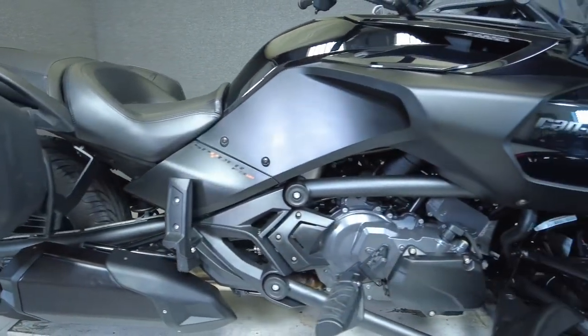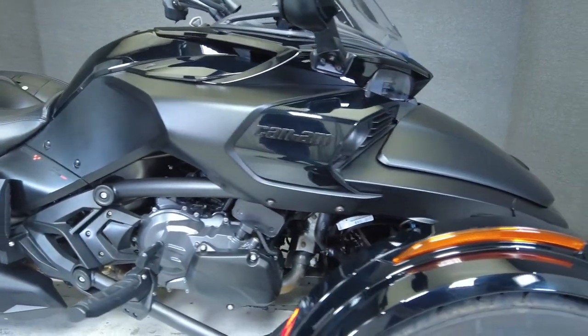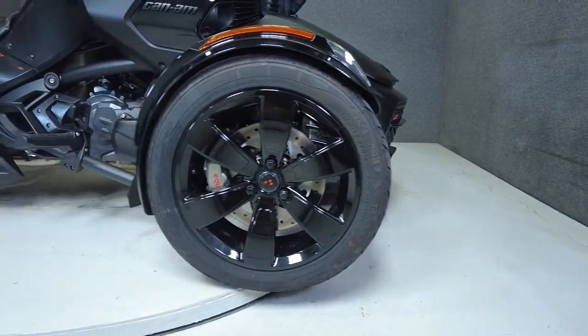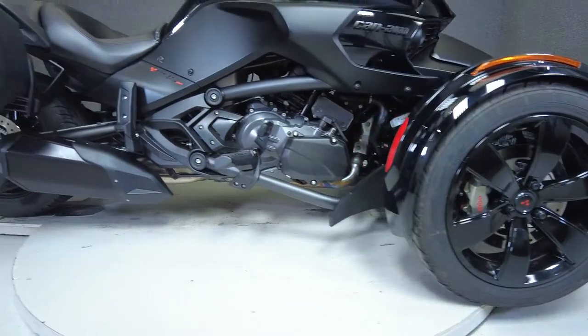With an automatic transmission, the F3S puts out an impressive 115 horsepower and 96 pounds of torque. Couple this with comfortable ergonomics and a tight suspension, and you have a vehicle that will take the corners all day long and come back for more.